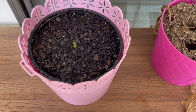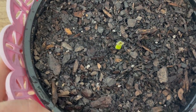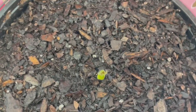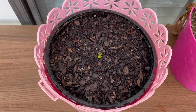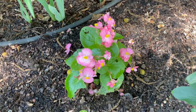One last thing before I go — up on the porch, my café au lait dahlia tuber has sprouted! We have growth — peony and dahlia both sprouting. Okay, bye for real — I'm just so excited!